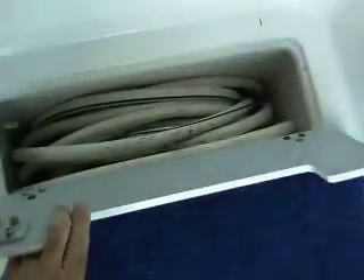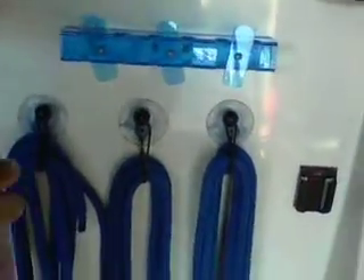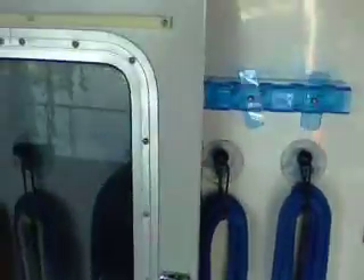Here's the rod holder. Fishing poles go down in this cabinet here, and then the rods are held in this bracket across here. Great fishing design.